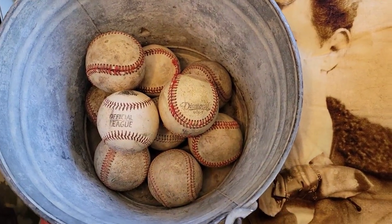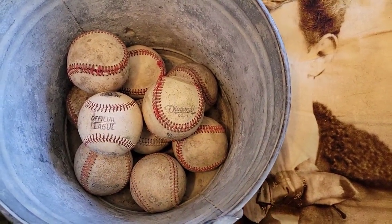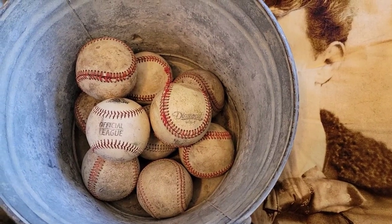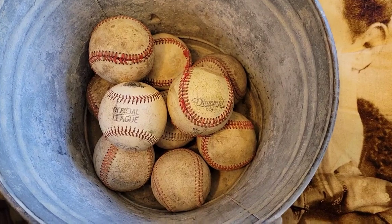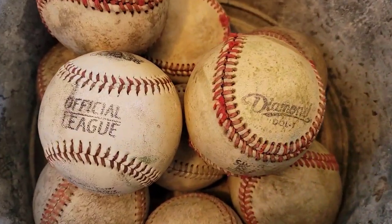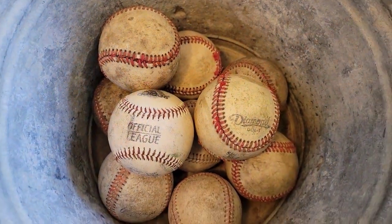I also got two of these aluminum buckets — they're older and I think eight to ten dollars a piece; I'm pretty sure I paid eight. And then I also got these baseballs — they're older baseballs, a dollar a piece, so I grabbed ten of those.